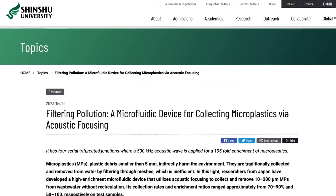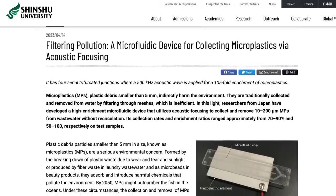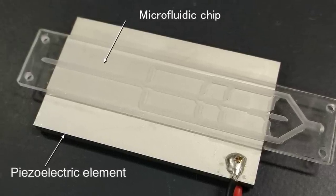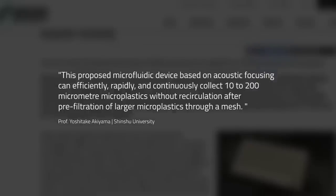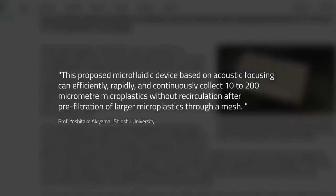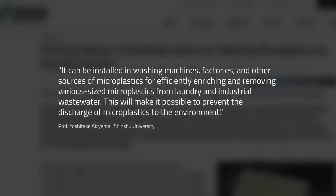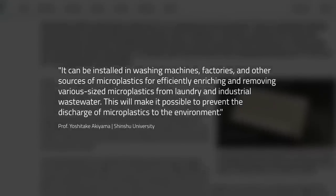And ending with a potentially positive breakthrough: researchers from Shinshu University in Japan have been trying to tackle the problem of microplastics in water, and have developed a microfluidic device which uses ultrasonic sound waves to focus the material for easy collection. Yoshitake Akiyama explains: 'This proposed microfluidic device based on acoustic focusing can efficiently, rapidly, and continuously collect 10 to 200 micrometre microplastics without recirculation, after pre-filtration of larger microplastics through a mesh. It can be installed in washing machines, factories, and other sources of microplastics for efficiently enriching and removing various size microplastics from laundry and industrial waste water. This will make it possible to prevent the discharge of microplastics to the environment.'